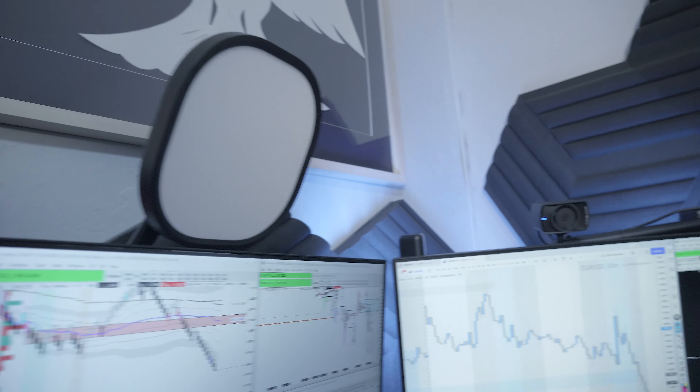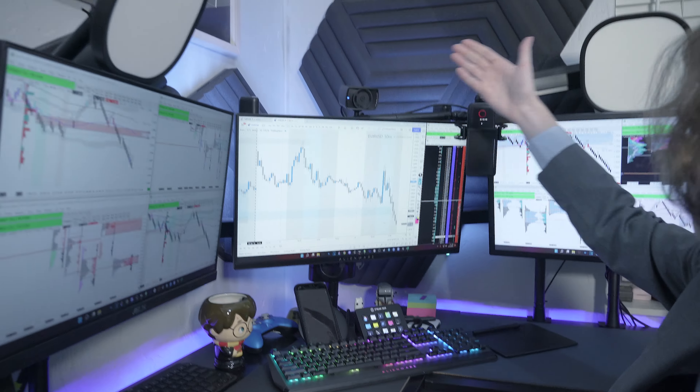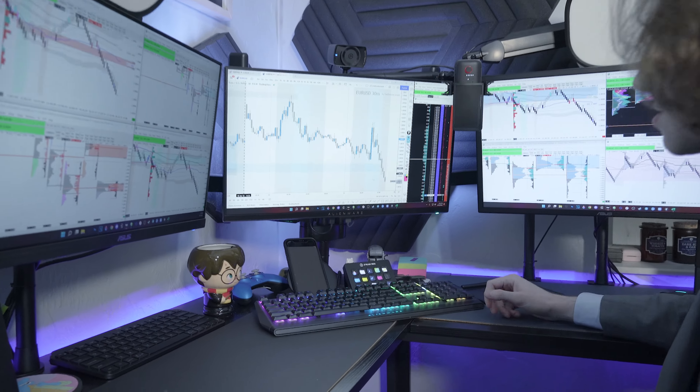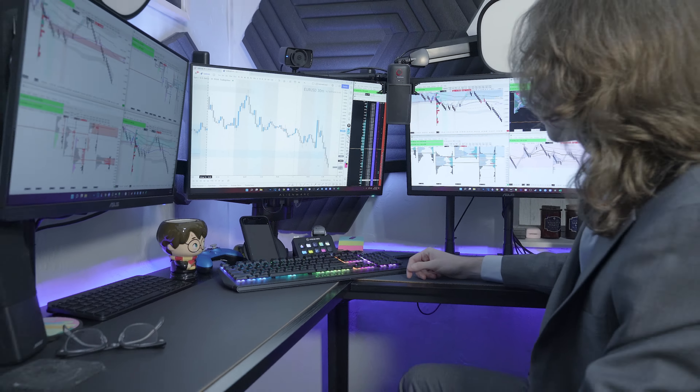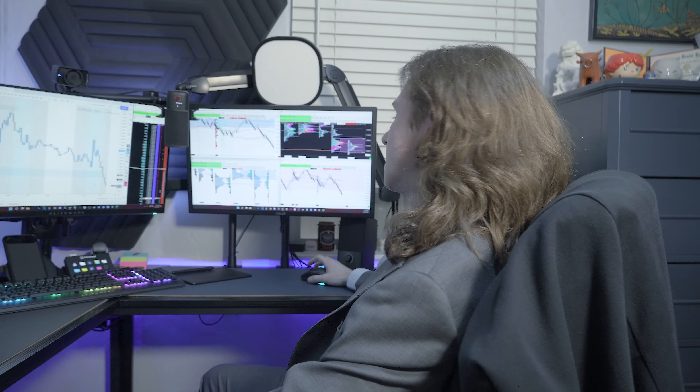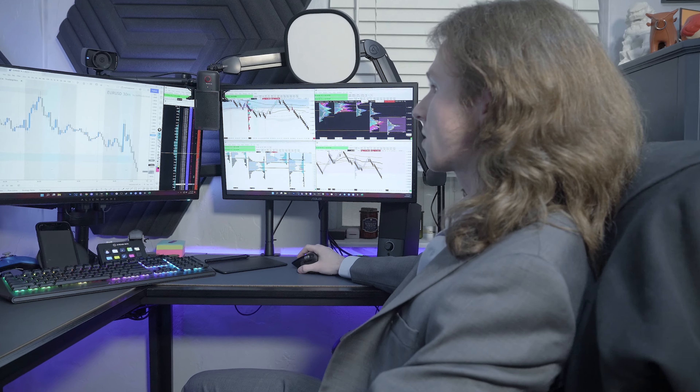I have some lights right here for when I'm recording and those are controlled by the Stream Deck. I also have my camera and my microphone — again, all controlled by the Stream Deck buttons. So I don't really have to do too much.